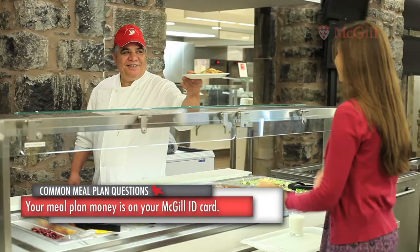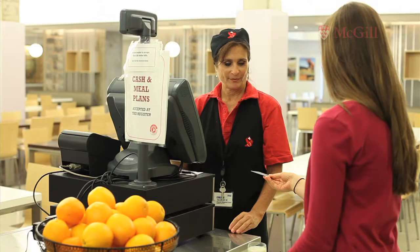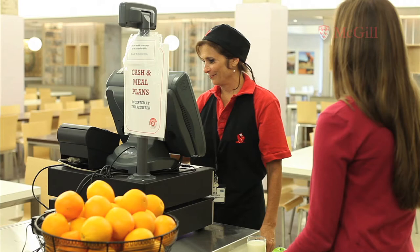Remember, residents at Presres and Dio Hall do have mandatory meal plans. Your meal plan money is on your McGill ID card. You should bring this card with you each time you go to the cafeteria.